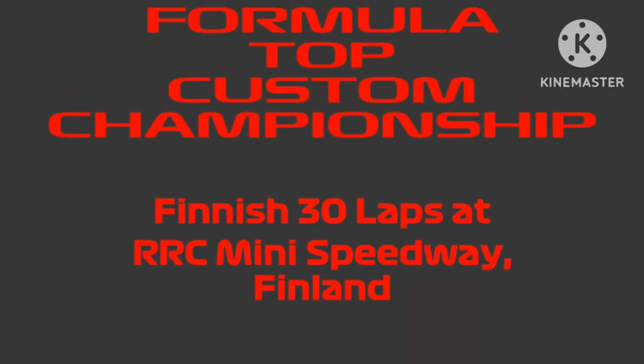Hello everyone, welcome to round 6 of the Formula Top Custom Championship. We're at the finish of 30 laps at RRC Mini Speedway in Finland.